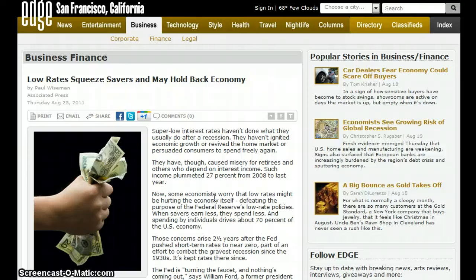Low rates squeeze savers and may hold back the economy. Super low interest rates haven't done what they usually do after a recession — they haven't ignited economic growth, revived the home market, or persuaded consumers to spend freely. They have, though, caused misery for retirees and others who depend on interest income; such income plummeted 27% from 2008 to last year.